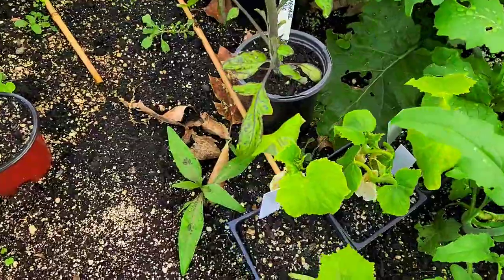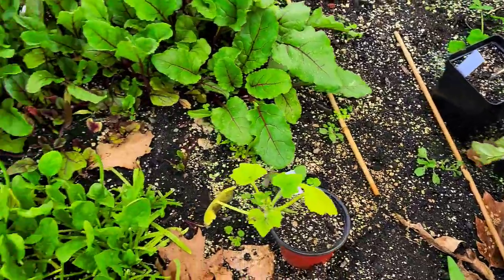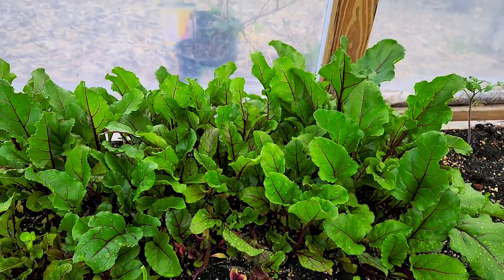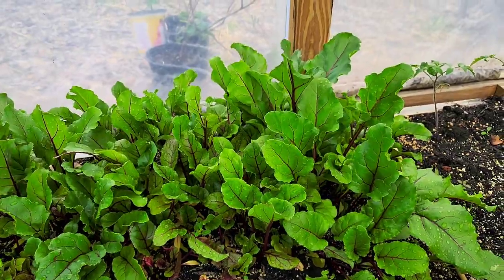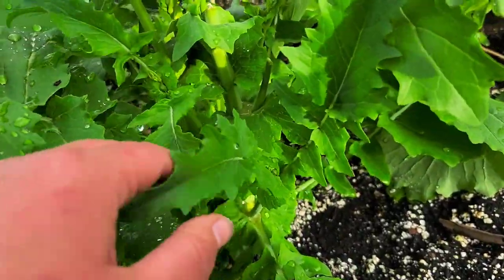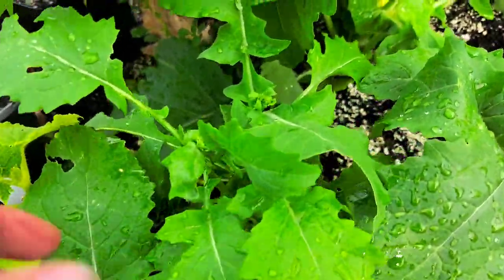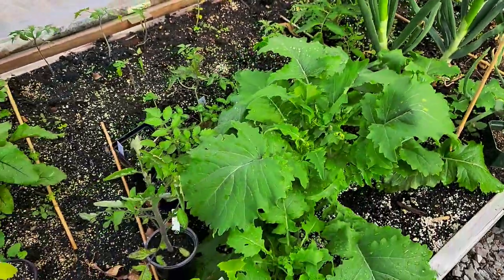I'm really behind putting the cucumbers in — they're supposed to be in the hoop house. I did get two in the back, but I need to pull all this spinach and these beets. We actually only grow beets for the beet greens since when they get big we're not a big fan. I also need to pull our broccoli raab, but we've been eating broccoli off it often. The flavor is a little harsh for me but Jay likes it a lot.